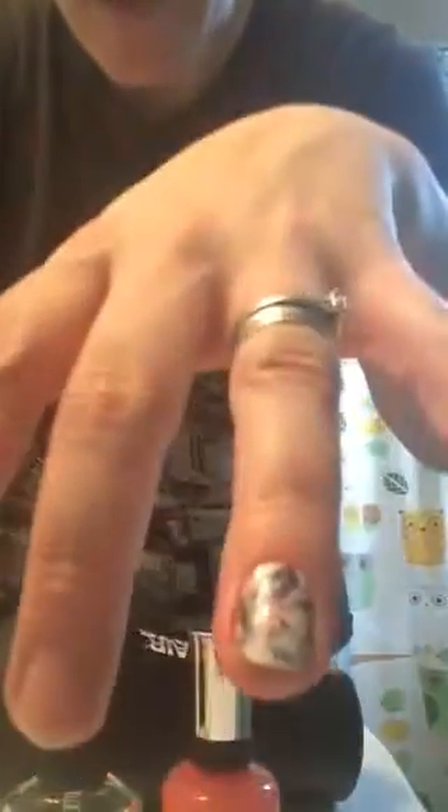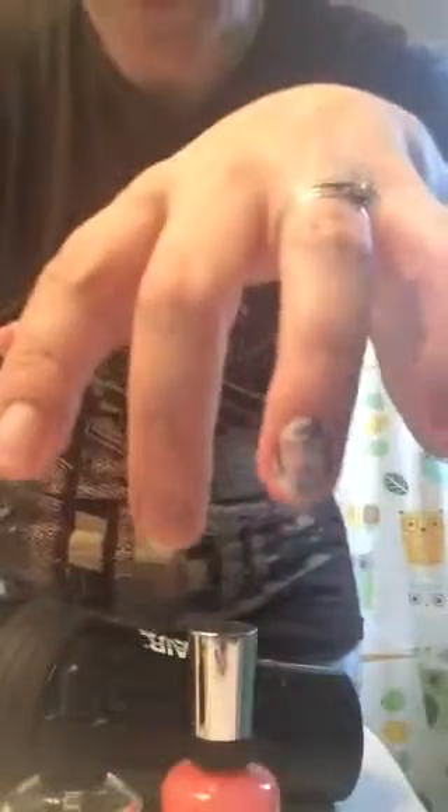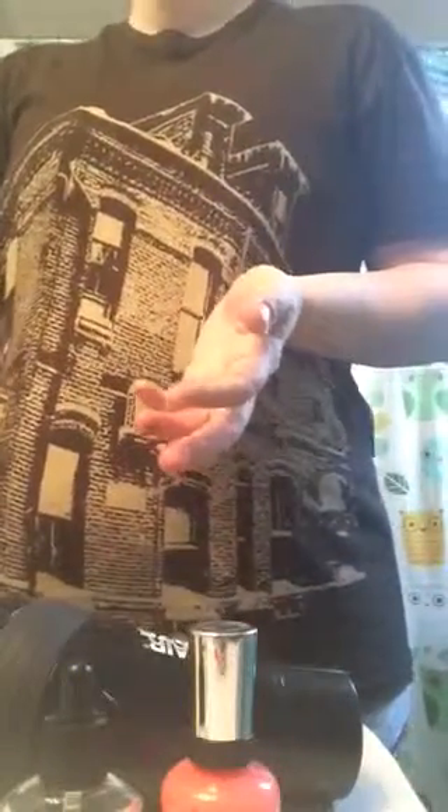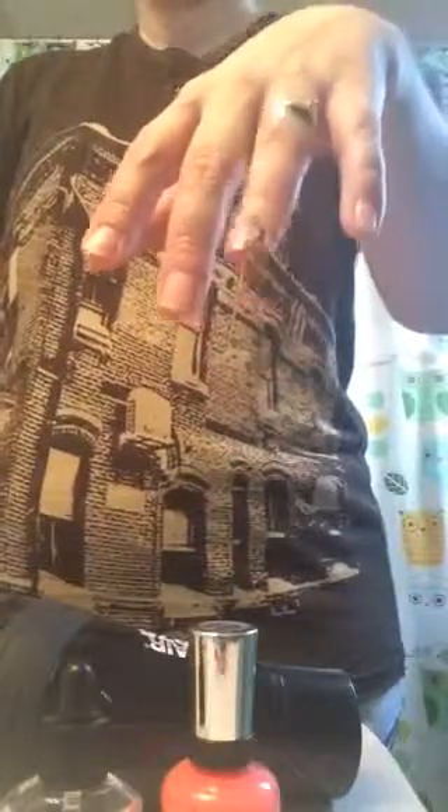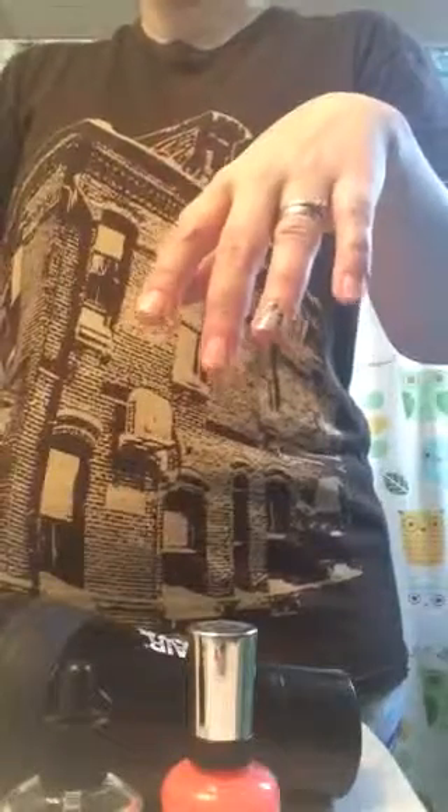And voila, hopefully I have a nail in the next week with the Jamberry still intact. I'm going to be painting the rest of my nails with just regular nail polish, so check out my Twitter and Instagram accounts to see how the Jamberry is comparing to the regular nail polish each day. They have really cool designs.